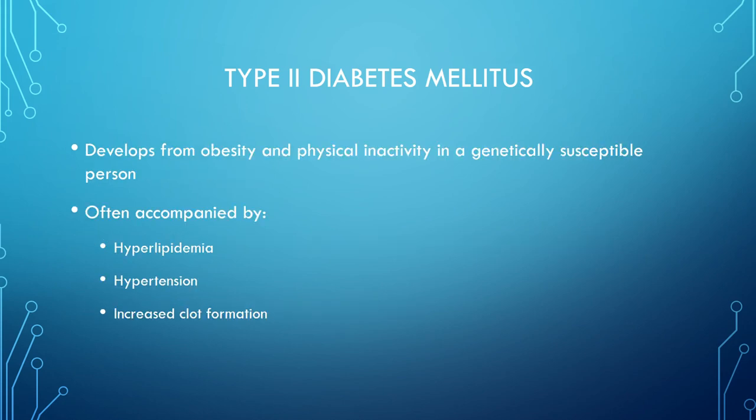Type 2 diabetes develops from obesity and physical inactivity in a genetically susceptible person, often accompanied by hyperlipidemia, hypertension, and increased clot formation. My theory is that genetically you were built for a certain body size, and your pancreas was made for that. If you gain more weight than your pancreas was designed for, it can't produce enough insulin for your increased size, which contributes to type 2.